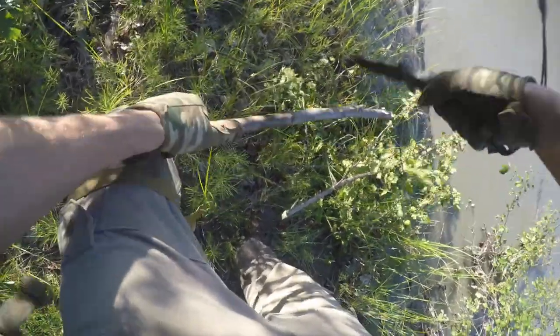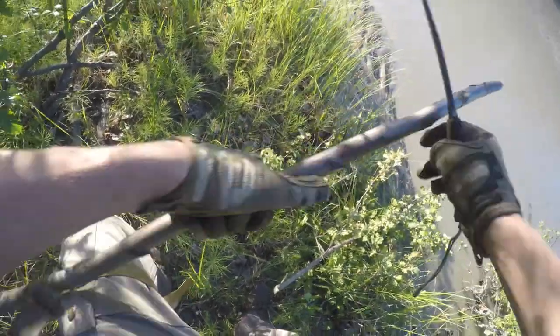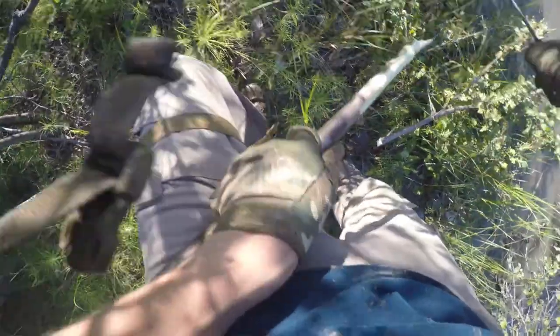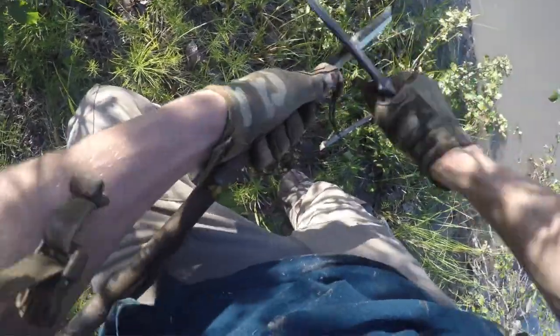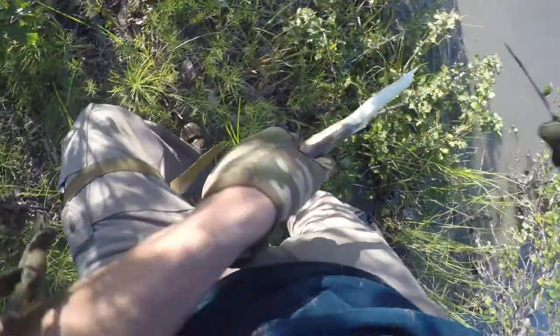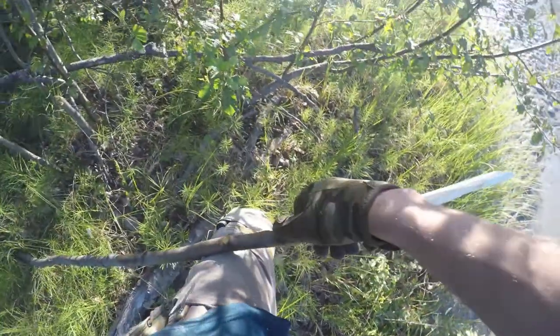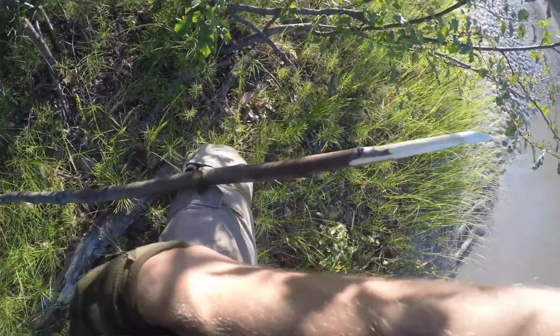You want to make the stick about as tall as your body, or maybe a foot shorter than yourself, but pretty tall. You also want to sharpen the end that you'll be driving into the water. The key principle of crossing rivers is that you want to make sure, especially if you're bearing a load, that you have two points of contact with the bottom of the river at all times. When you take each step, you have to pick one foot up and move it, so you need to have the stick there and drive it into the ground.